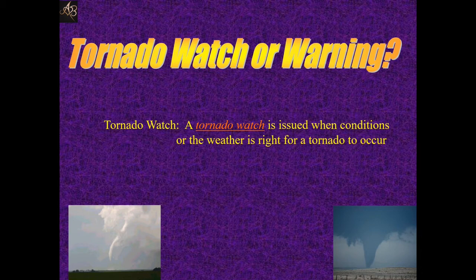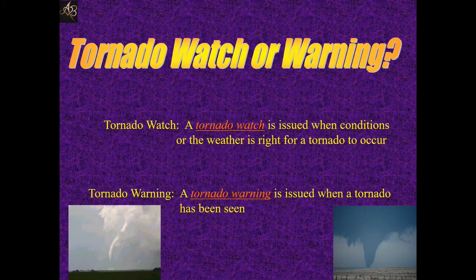A tornado watch is issued when conditions or the weather is right for a tornado to occur. Tornado warning: a tornado warning is issued when a tornado has been seen.